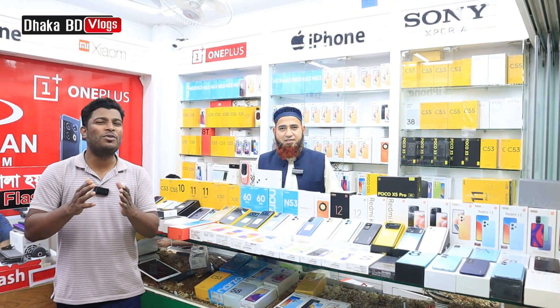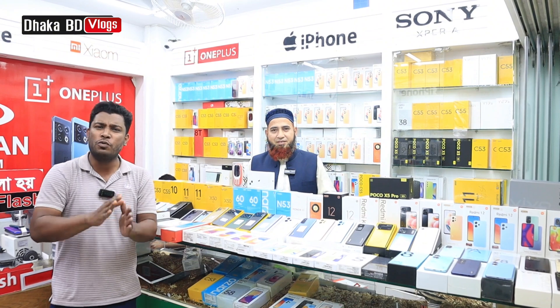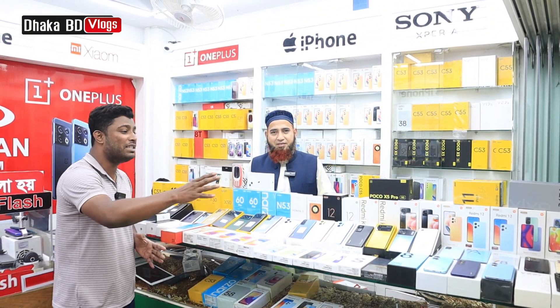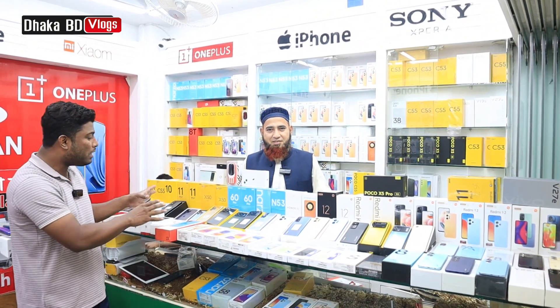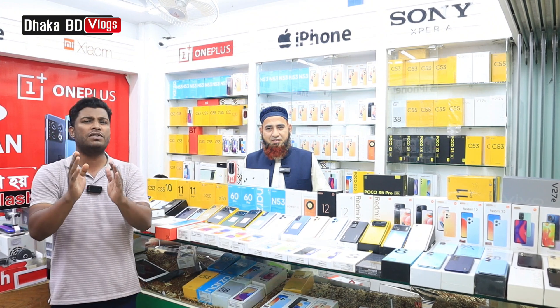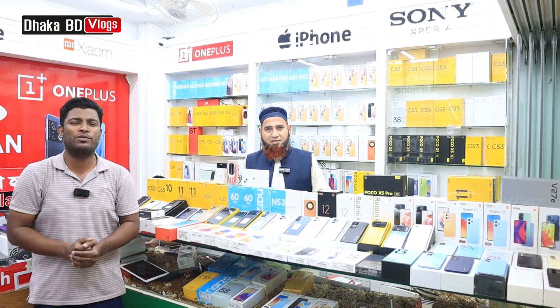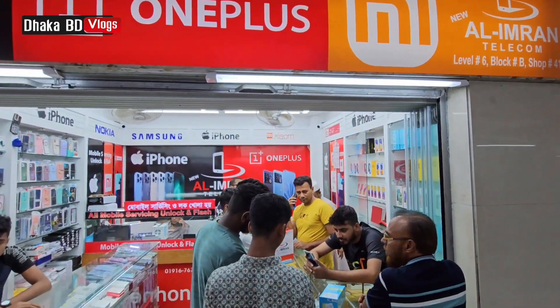Assalamualaikum viewers! This is a great price review for the market. Thank you so much for watching. You can see the latest official low-budget, mid-budget, premium smartphones at reasonable prices. This is from Bashundhara City, a trusted shop — All Imran Telecom — and the address is Bashundhara City, Level 6, Block B, Shop Number 41.